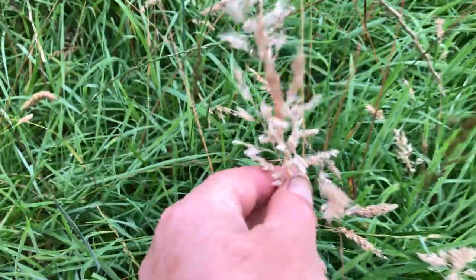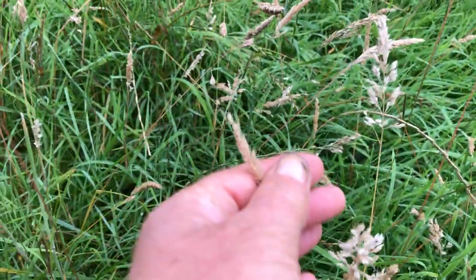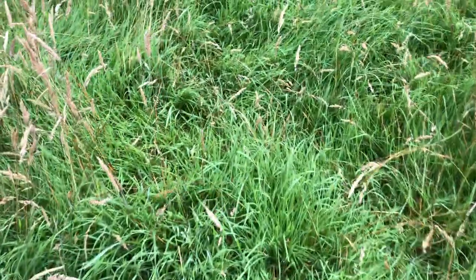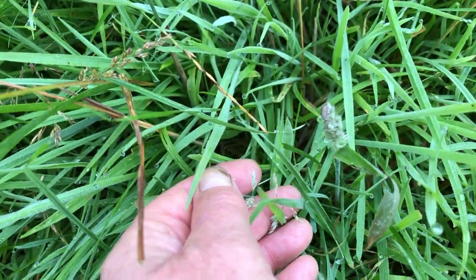Then you have this grass here — that's a different grass — and then this is a different grass, so that's four different grasses. Here's another one, all the way down here — that's one of the very short grasses, and there's hardly any rye in this mix.